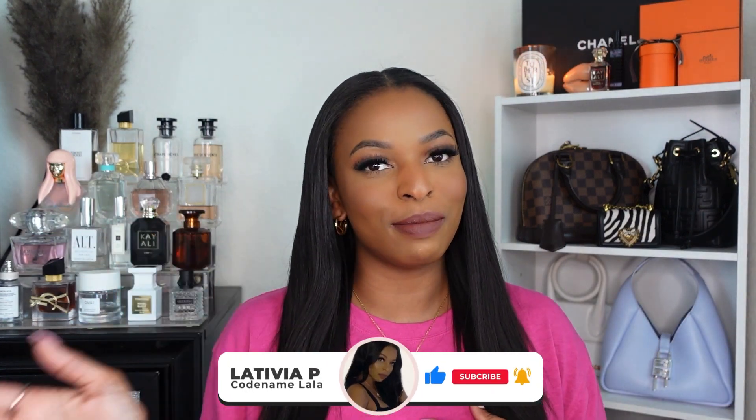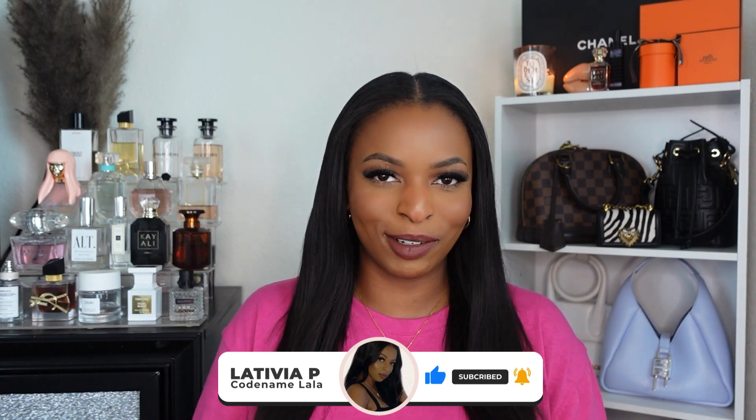Hey y'all and welcome back to another video! If you're new here, my name is Lala — hi, welcome to my channel. And if you're returning, hey, what's up, how you doing? So today we have an exciting video because we are doing a luxury handbag unboxing. This is my first bag from Brandon Blackwood — I've been wanting one for a while. I'm gonna show it to you, talk about it, give you some details, and tell you about some bags I want in the future. If you want to see me unbox and review my brand new bag from Brandon Blackwood, just keep on watching.